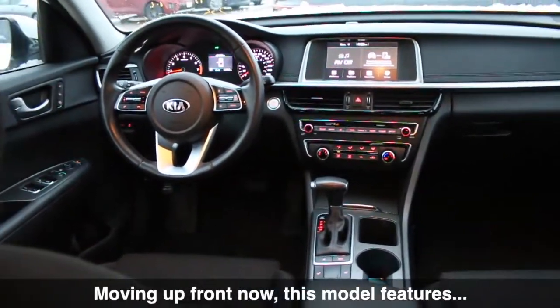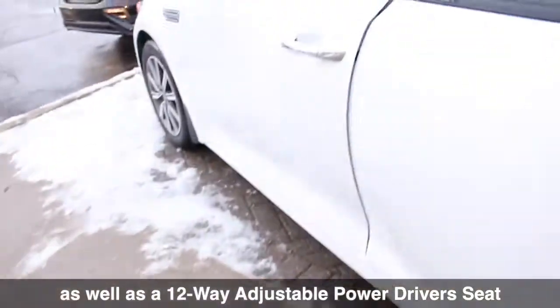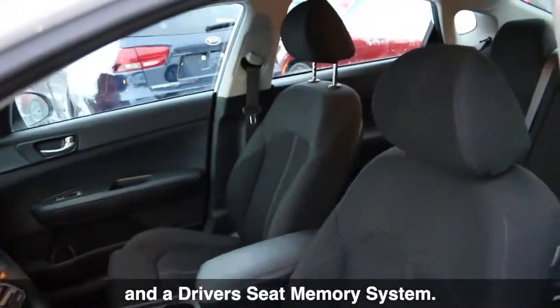Moving up front, this model features heated front seats and a heated steering wheel, as well as a 12-way adjustable power driver's seat with 4-way lumbar support and a driver's seat memory system.